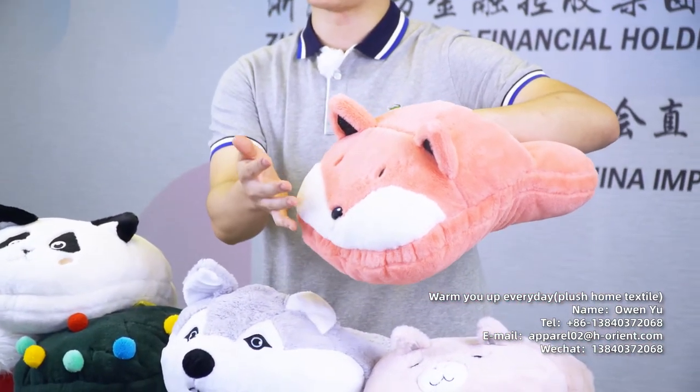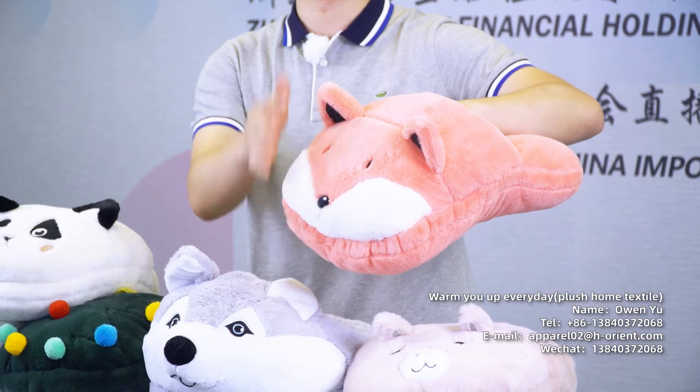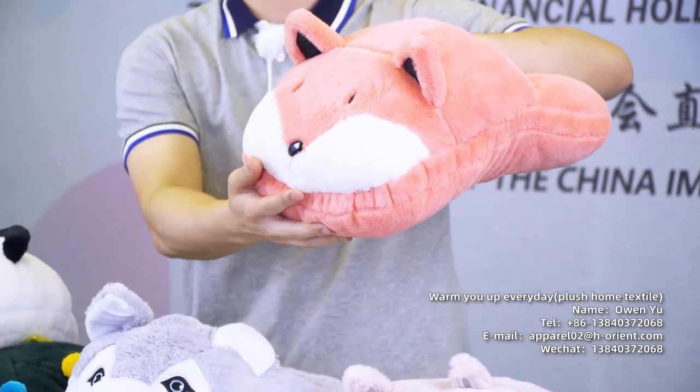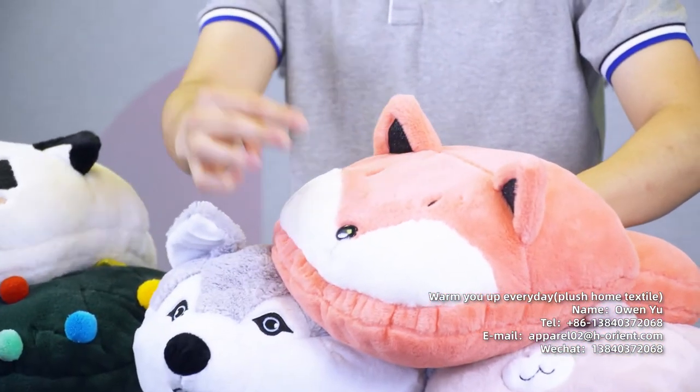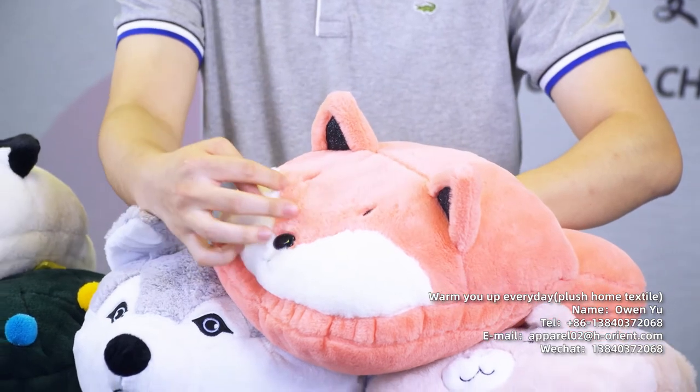The first one is a fox. We can see it has a three-dimensional effect. On the upper, the eyes, nose, and mouth are embroidered. The ears are stitched on. When you look into their eyes, it feels like a little creature is touching you — it is vivid and very cute. It is very comfortable and warm to wear. Do you want a little friend like this in your home? If you like, we can provide a sample for you. We have over 100 colors in our color book, and we can make samples according to your own design. It will take around 10 days.